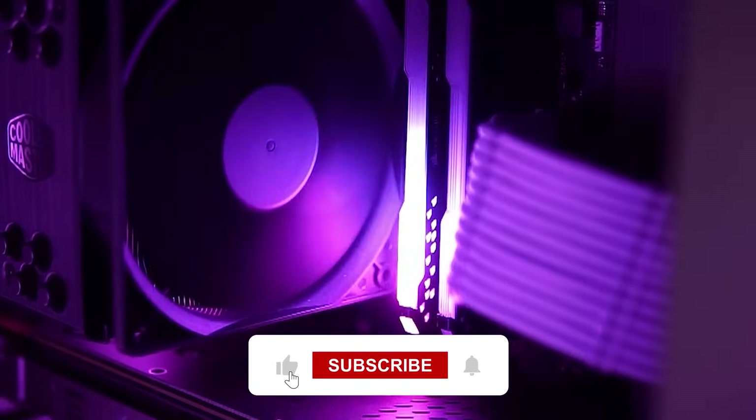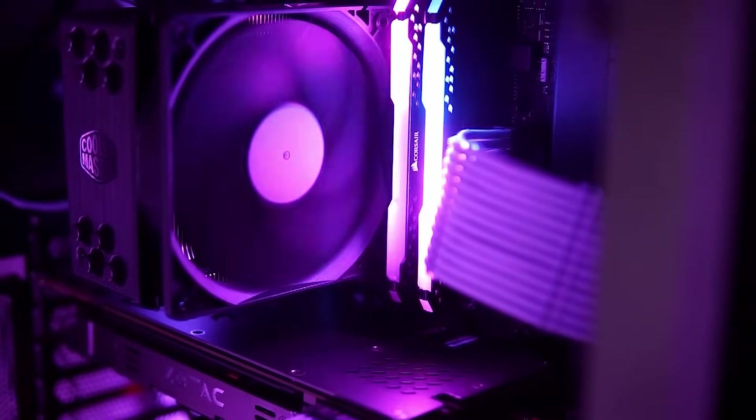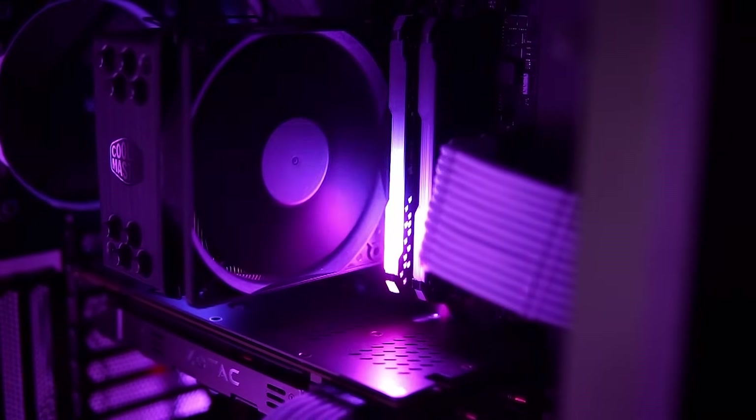Before you go, please don't forget to like this video, subscribe to stay updated, and let me know your opinion and suggestions in the comments. See you in the next one.